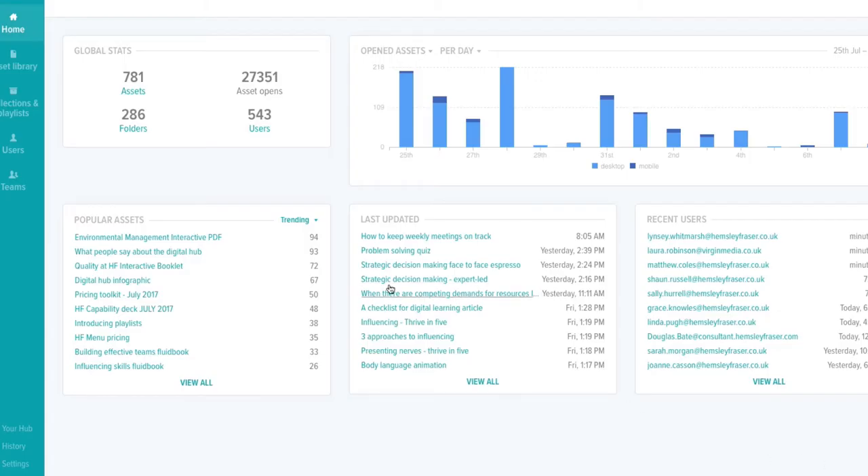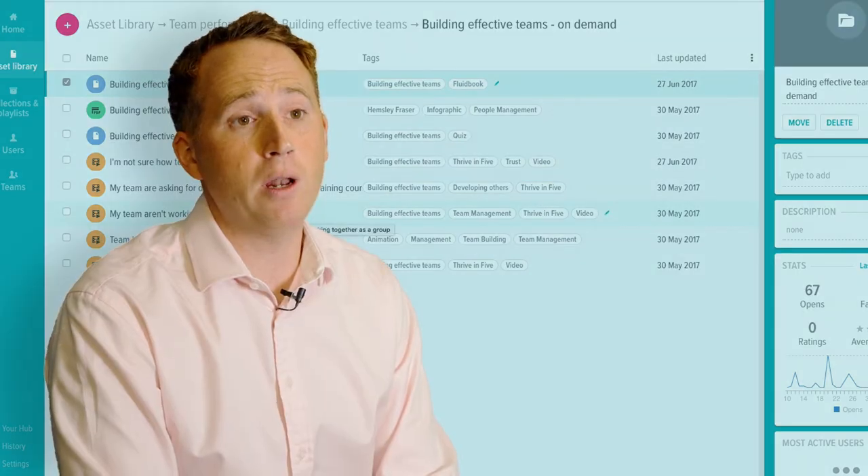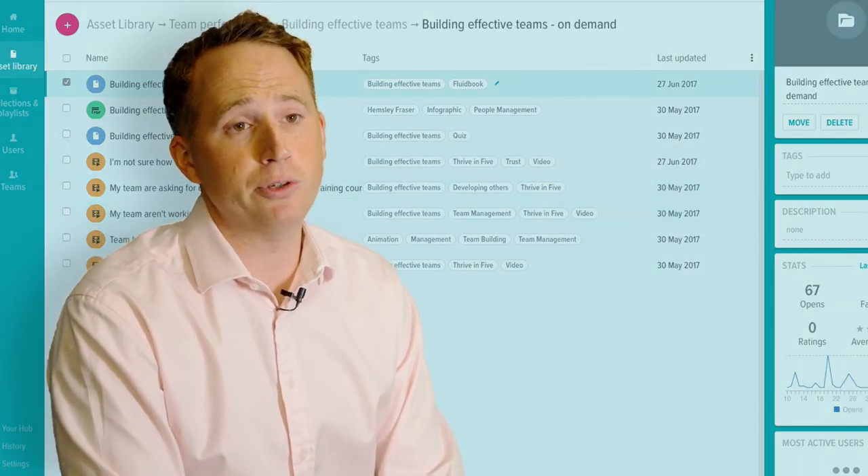Being able to monitor and measure the results live from the analytics means that we can share this and assess what we need and what other learning might be required to drive meaningful business results.